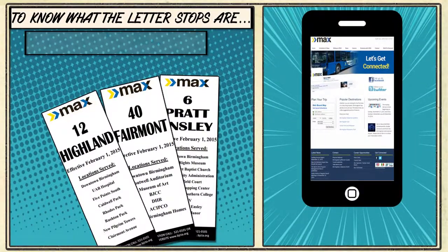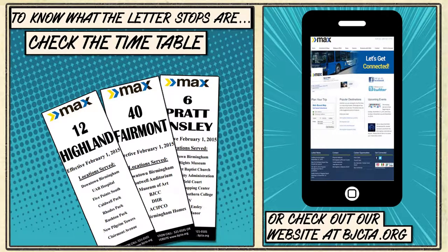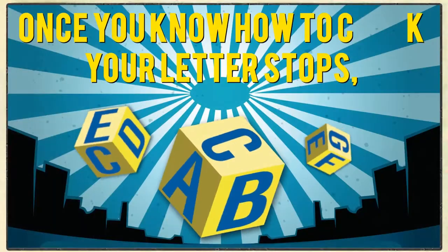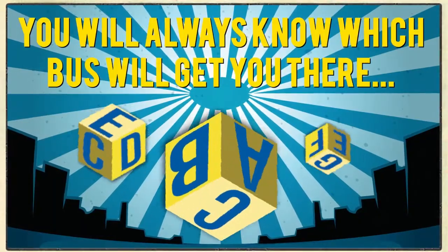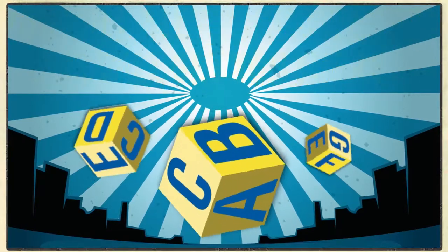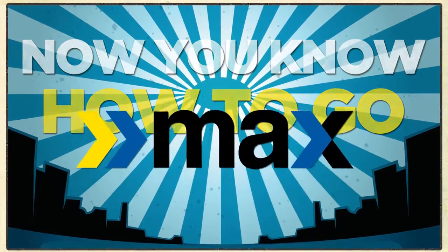Want to know the major lettered stops for a particular route? You can check the paper timetables or visit the route page on our website at bjcta.org. Once you know how to check your lettered stops, you'll always know which bus will get you there. Now you know how to go max.